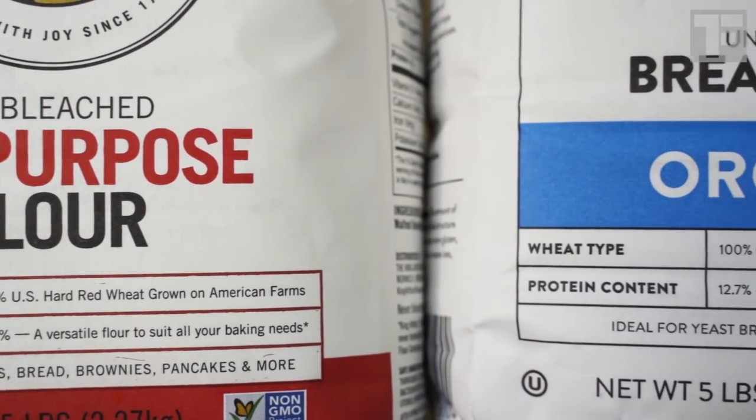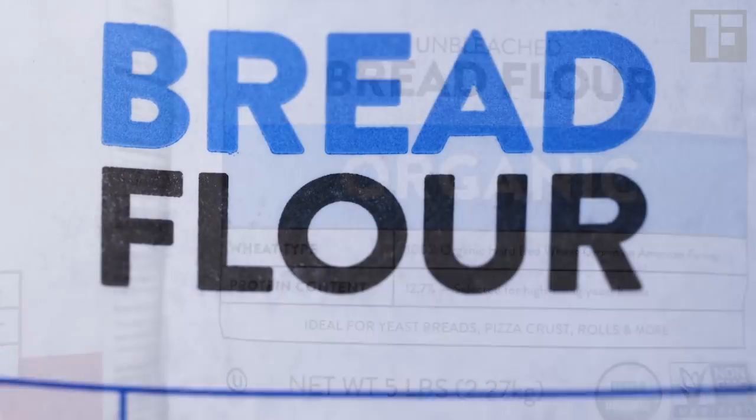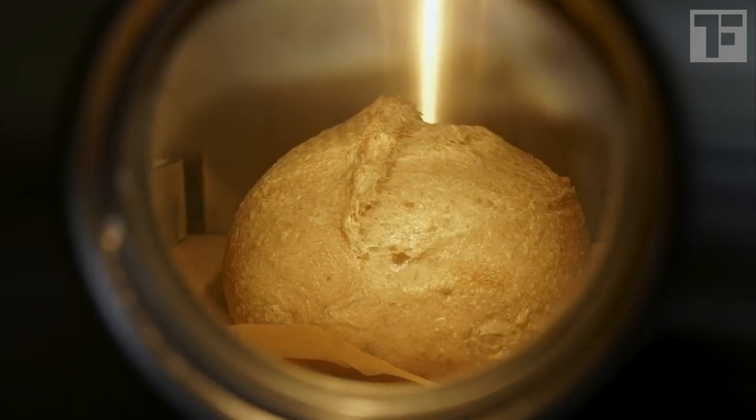Not all flour is created equal. Here's how to decode the labels. Bread flour is made from wheat with naturally high-gluten protein, which is ideal for light, chewy, and well-risen yeasted breads.